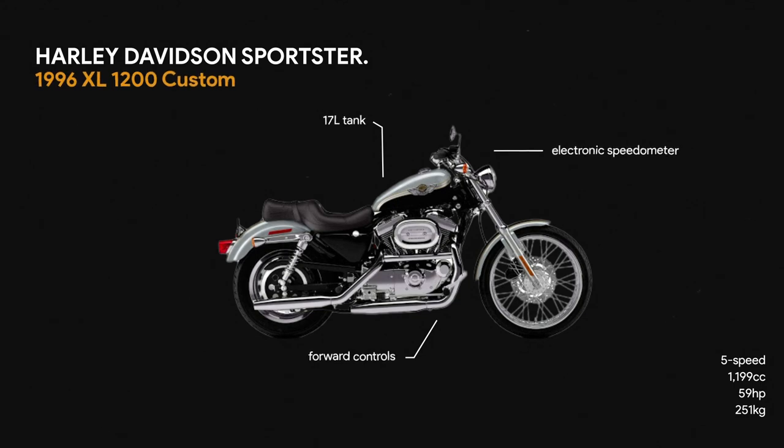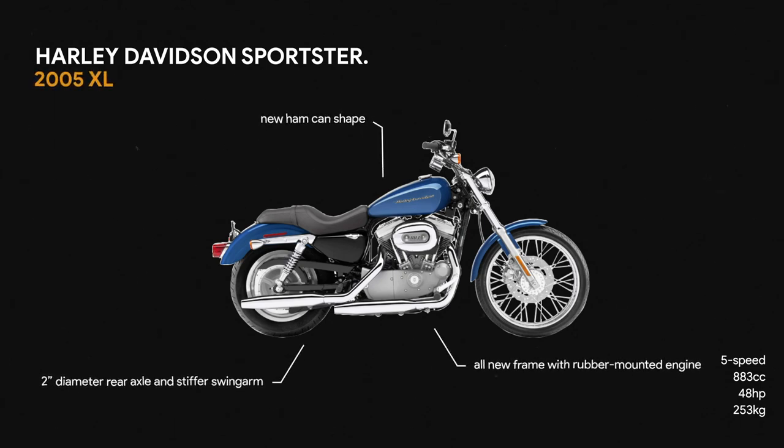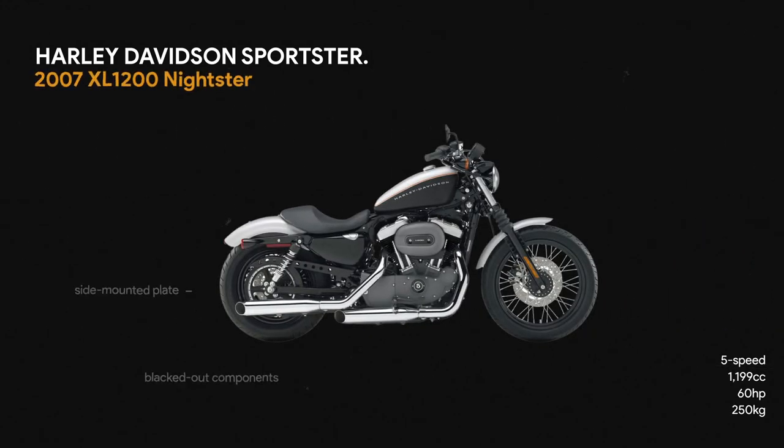It's really quite a nice bike. I liked it. Pretty much what you'd expect from a Sportster — it's charismatic, easy to ride because it's quite low.